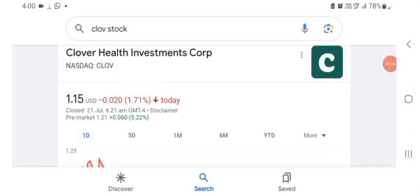Hello guys, welcome back to my YouTube channel. In this video we are going to talk about Clover Health investment stock. I am going to take a look at the fundamentals of the company and also take a look at the chart of the company, just to see how this company is doing so you know it's worth your risk of investing.